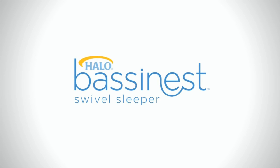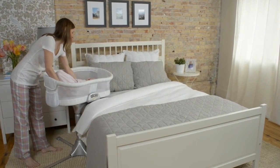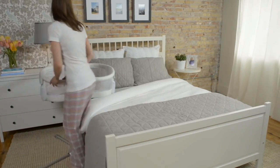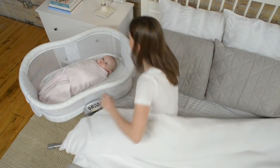The perfect gift for the new mom is the Halo Bassinet Premier Series Swivel Sleeper. It rotates and swivels 360 degrees to bring baby to you for close, safe sleep.